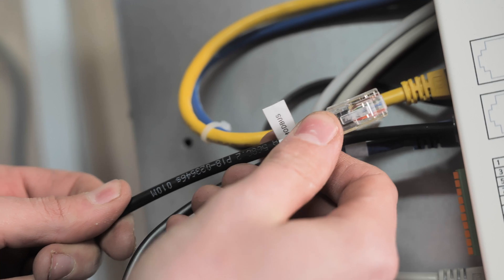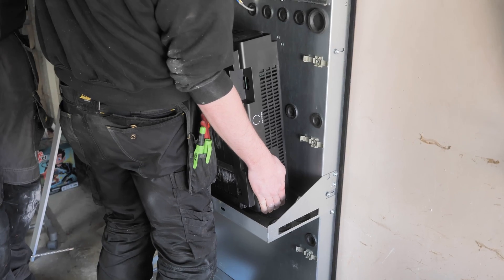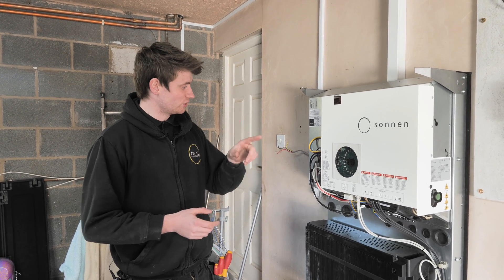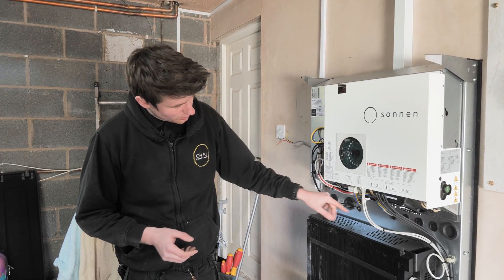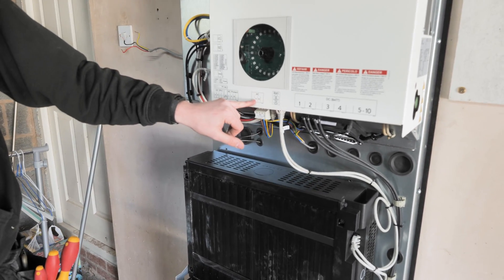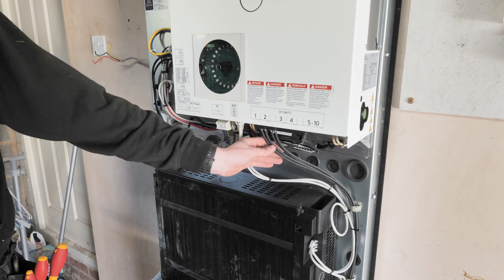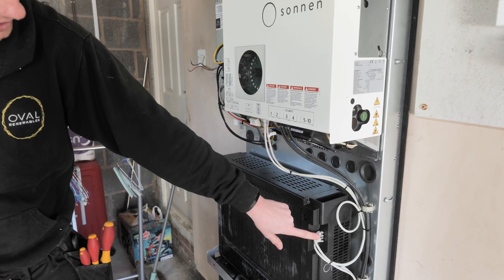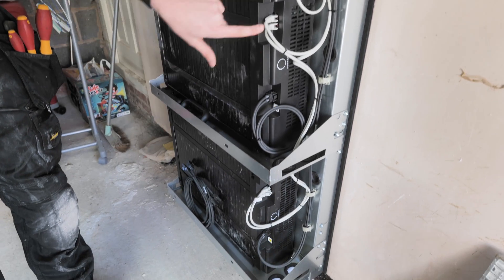So we've got the Sonnen Eco 10 installed now — it's on the wall and it's ready to turn on. I'll just go through a couple of the bits inside before we commission it. We've got a Cat5 cable from our meter, a hardwired internet cable into the Sonnen, and our mains incoming supply. That's the route that the power takes to either charge or discharge the battery. We've then got the individual batteries plugged in — these are the power cables for each individual battery — and then the data communication from the inverter down to each battery, with a linking cable that links the two.